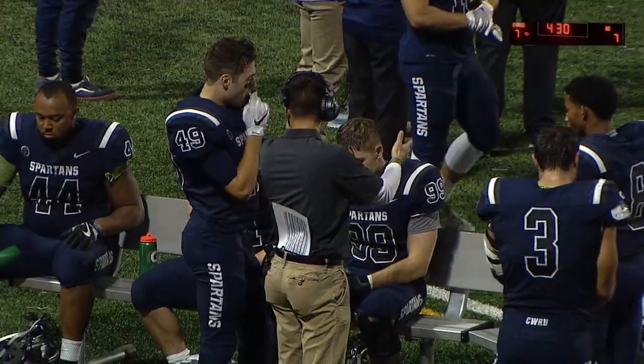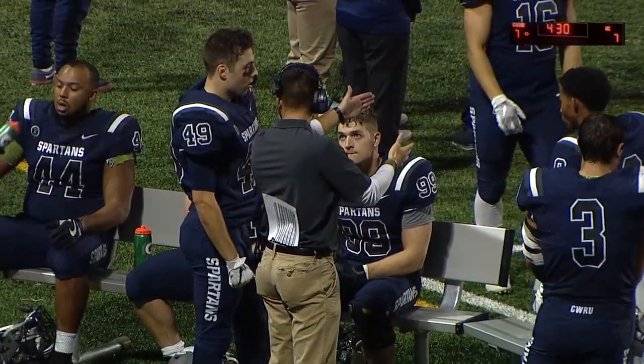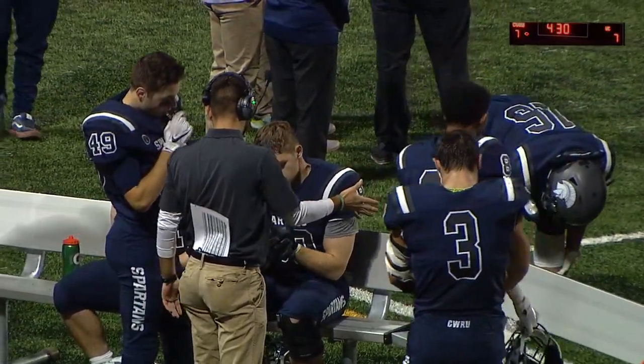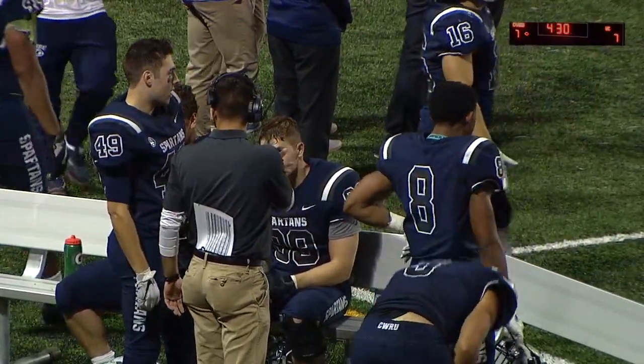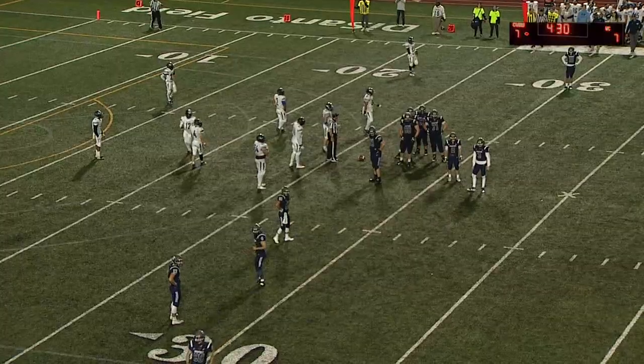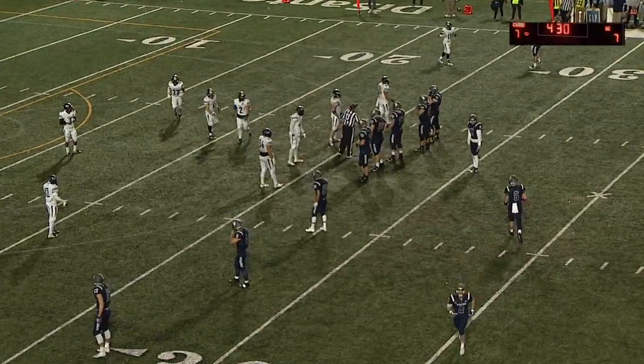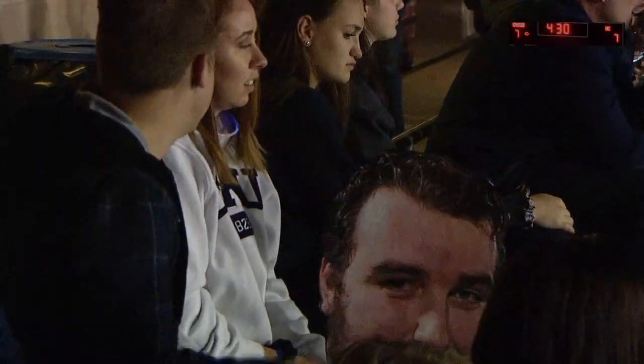Saxton just hasn't been able to get into his normal rhythm. Credit to the Westminster defense — they've been getting in his face, and whether they actually get there, he just knows they're coming. When they can't get to the quarterback, they've had arms up, jumping, affecting the passing lane and his vision. He's one of the premier passers in the country, especially in the PAC conference, and he just hasn't been able to get going tonight.